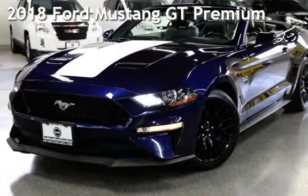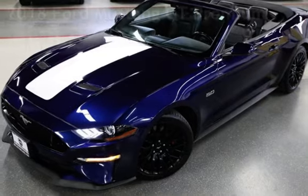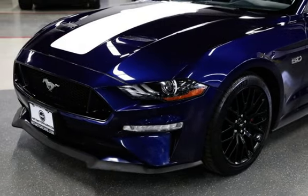Presenting a pre-owned 2018 Ford Mustang GT Premium. This two-door convertible has an eight-cylinder, 5.0-liter V8 engine, with rear-wheel drive, and an automatic transmission.